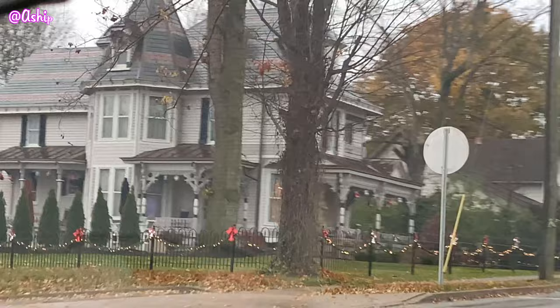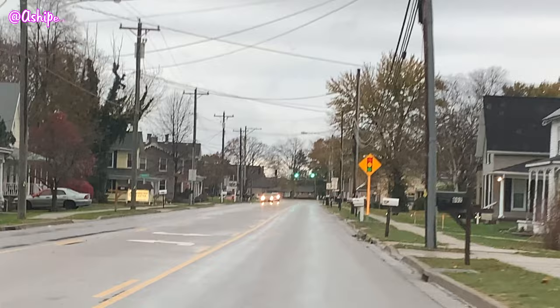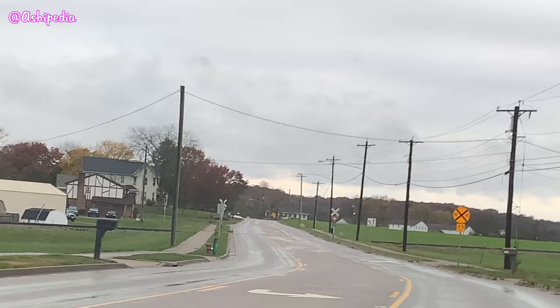A lot of old giant witchy manors. That is practically Hocus Pocus. It really is. That looks awesome. It's for sale! I want to buy it! I want to live there.